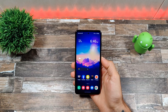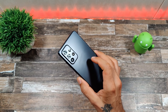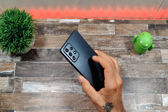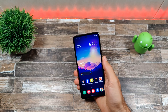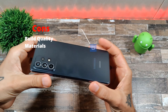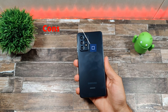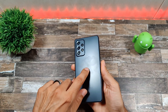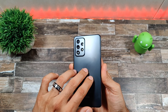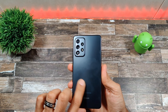Moving on to the cons. I don't have very many, but the ones I have are pretty significant — though probably not deal breakers. Con #1 is build quality. This is a plastic phone and it does feel cheap on the back. The plastic is very thin — it almost feels like the plastic you'd find on a Coke bottle. It picks up fingerprint smudges easily and does not have that smooth matte texture you'd get on an S21 or frosted glass finish.